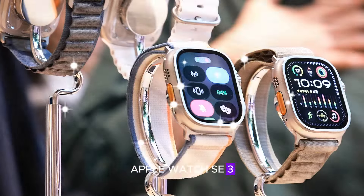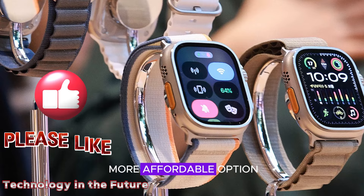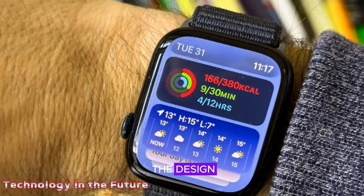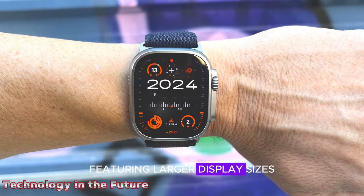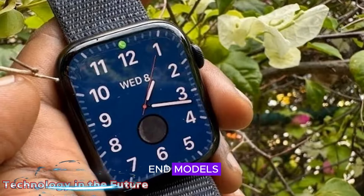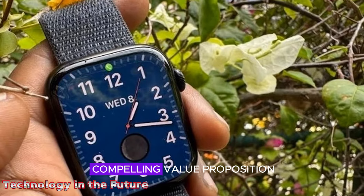Apple Watch SE 3: a budget-friendly option. For those seeking a more affordable option, the Apple Watch SE 3 is also in the pipeline. This budget-friendly model is rumored to adopt the design introduced with the Apple Watch Series 7, featuring larger display sizes and thinner bezels. While it might not include all the bells and whistles of the higher-end models, the Apple Watch SE 3 will still offer a compelling value proposition.